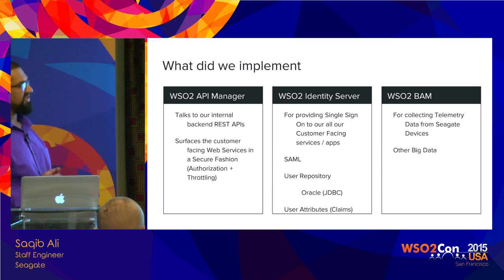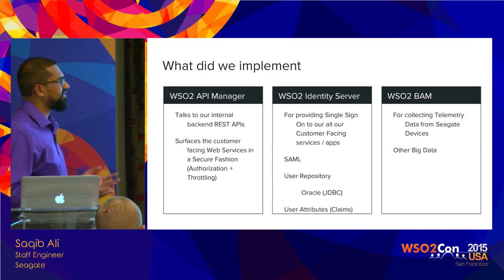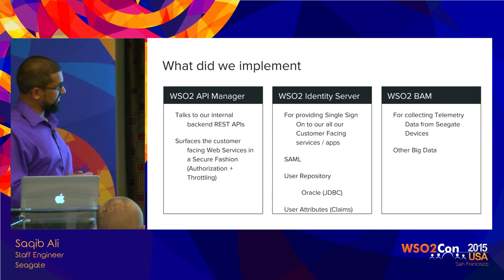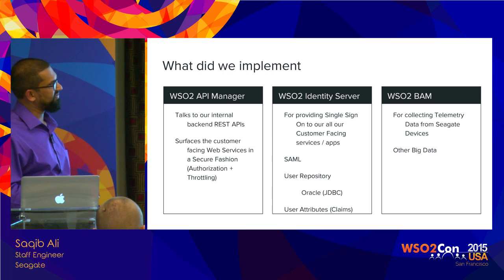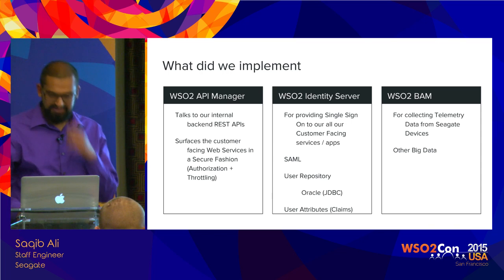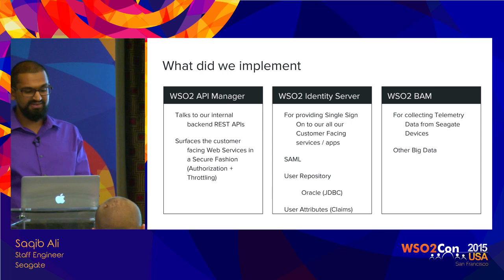We also use the WSO2 BAM server — the Business Activity Monitor. We are using that for collecting telemetry data from Seagate devices. When you purchase a Seagate drive and opt in, you can send telemetry data from that device back to Seagate, and we collect all that data in the WSO2 BAM, which can be used for analytics and other things.